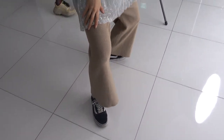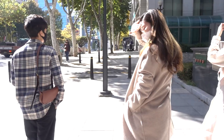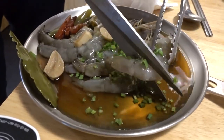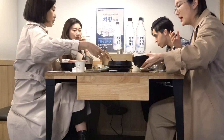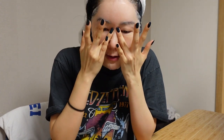Eunice, you look so glamorous today. We are off to lunch — see how sunny it is? But I wear sunscreen, so I'm good.